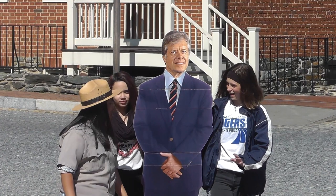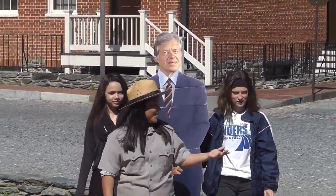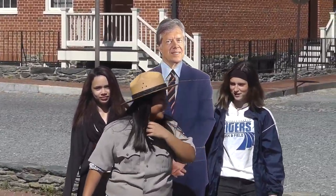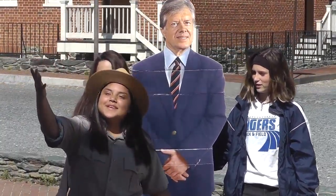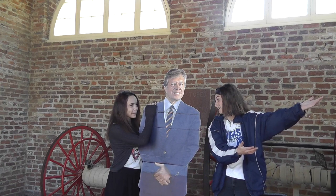1970s. In 1978, Jimmy Carter visited national parks in the area, including Harpers Ferry. Here, we see him touring the John Brown Fort with historian Shelby Foote.